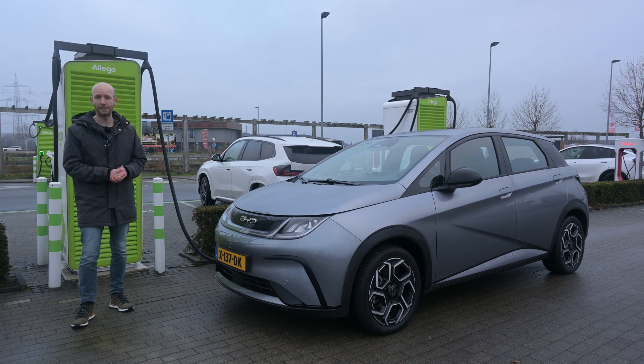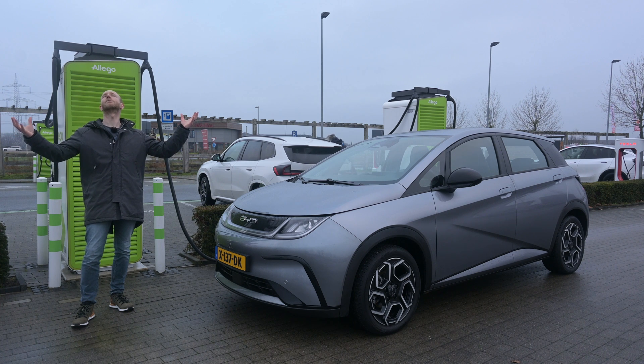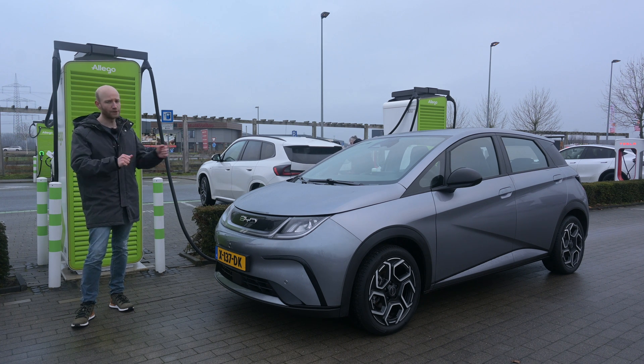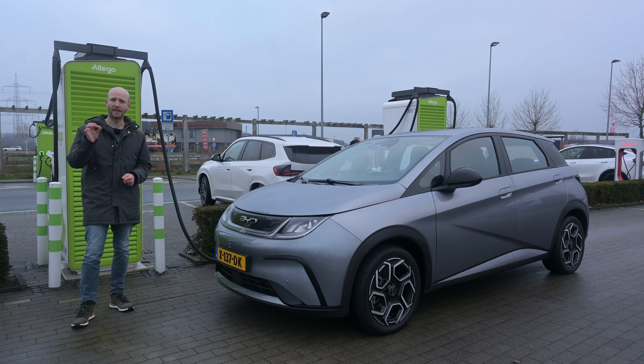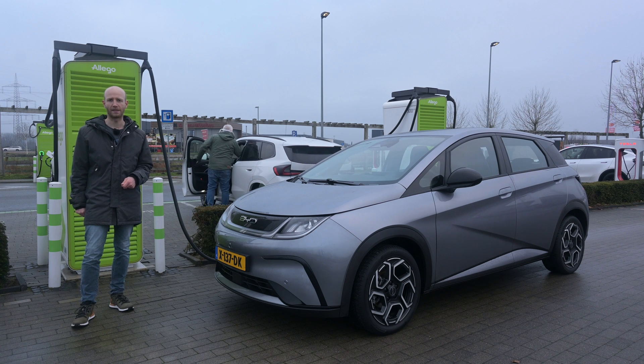Hello, welcome to Recharging and another top speed range test. This time with the BYD Dolphin — it shares the same drivetrain as the Atto 3, meaning a 60 kilowatt-hour battery pack and a WLTP range of 427 kilometers. But who cares about WLTP ranges?